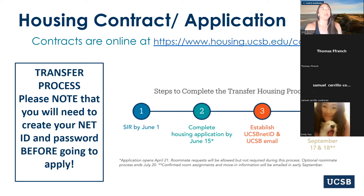A lot of students ask me whether they should SIR right away or complete their housing contract right away. I say yes — I think it's better for you to SIR, get your net ID and password, and then go straight into a housing application to complete your contract, because you just don't want to forget. After June 15th, you'll no longer be prioritized for housing. So if UCSB housing is what you're really interested in, I highly recommend you do that right away.